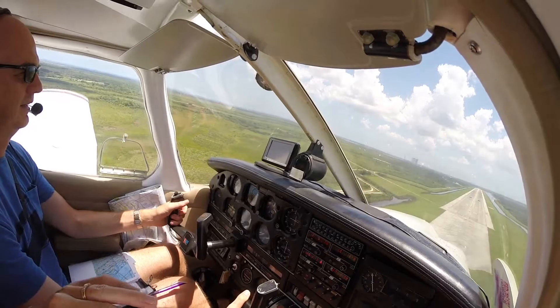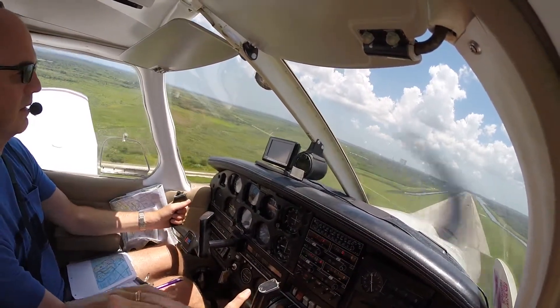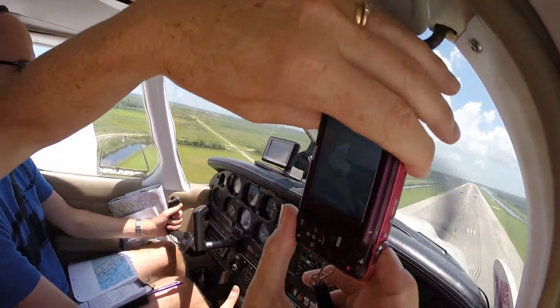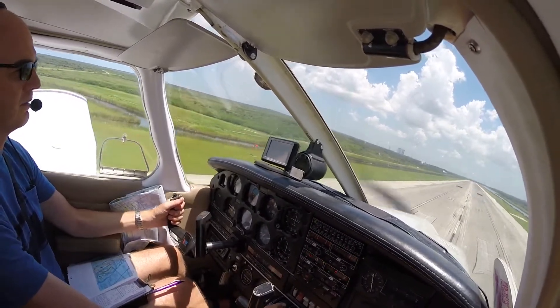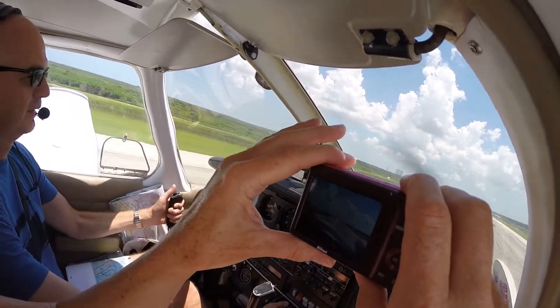This is ridiculous. Mum, can you move your elbow? You better get those buildings for me. So this is the view the astronauts get. This is amazing.